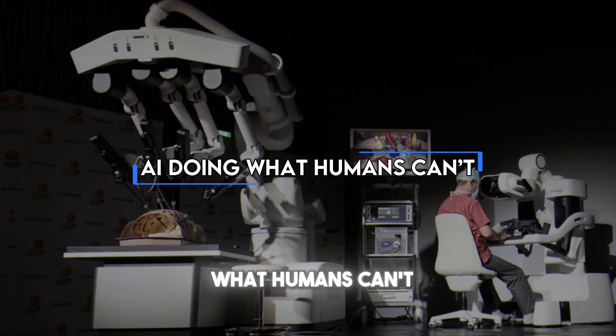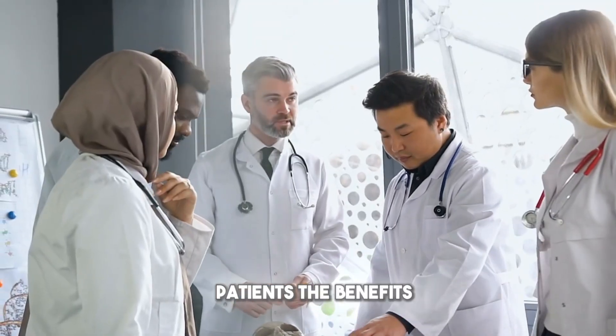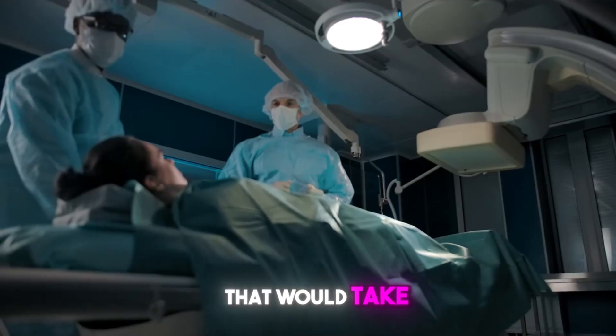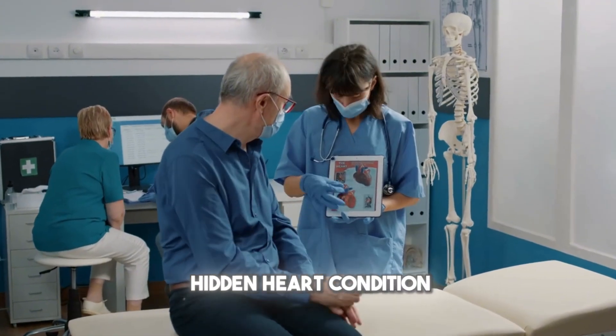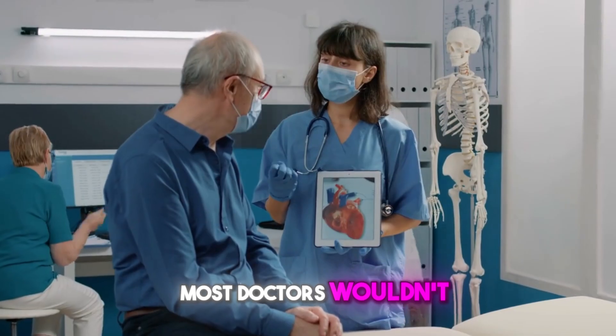This hospital isn't just about replacing humans — it's about giving patients the benefits of things no human can do alone. AI can process massive amounts of data that would take a doctor years to read. It can predict potential health risks before you even feel sick. Imagine catching a hidden heart condition years early or spotting a rare disease most doctors wouldn't notice.